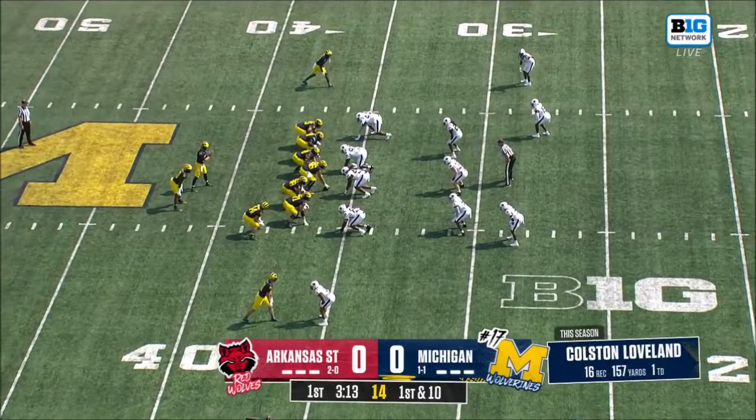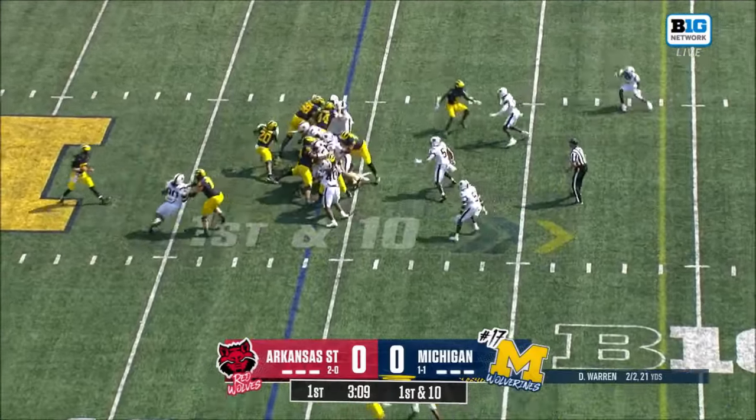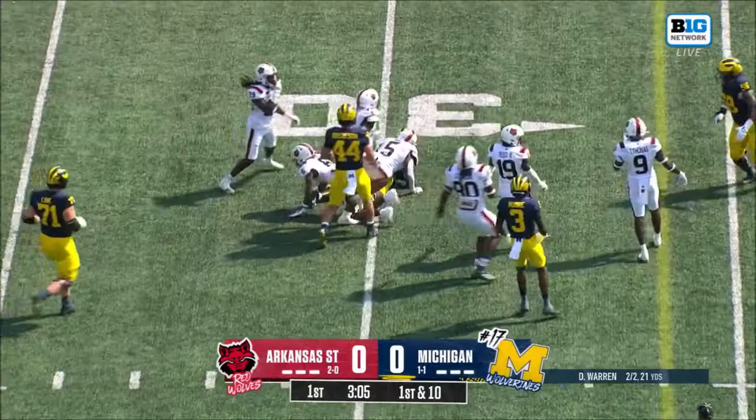I think if that throw is out in front of him instead of behind him, maybe a house call. Mullings is in the game, he gets the carry. Mullings, left side, breaks a tackle and he's down to the 30.